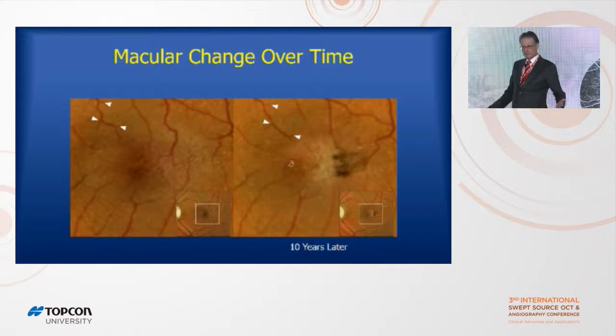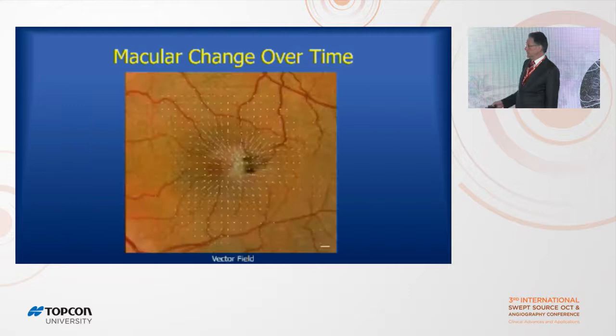People said maybe that's just some weird imaging artifact. So I went back to look at color photographs over time. Here's a 10-year interval of a patient — I put triangles at branch points and they stretched toward this area. Over a 10-year period these blood vessels were pulled over here, and that's actually a common thing to see in longer-term follow-up of Mactel patients.